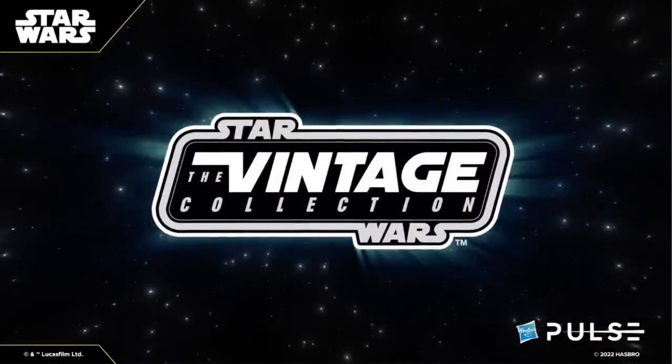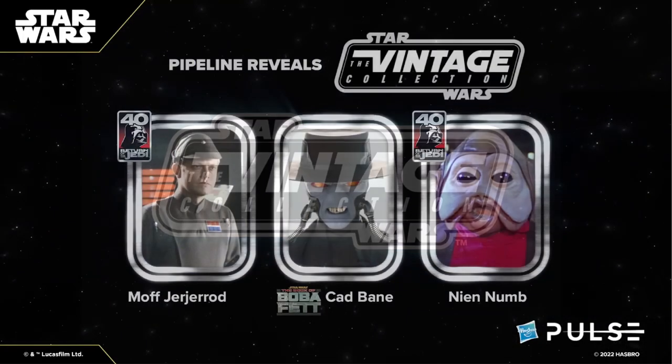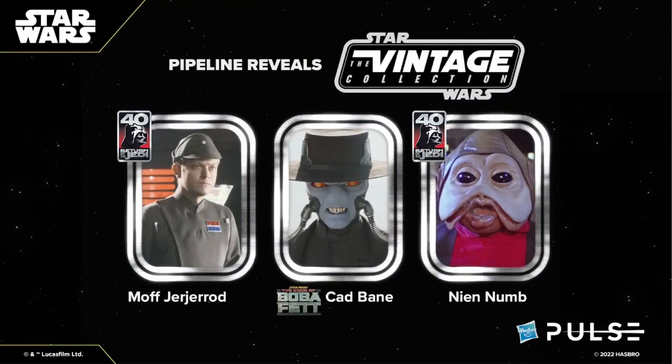After all the reveals and pre-order items, Hasbro finished the fan stream with three pipeline characters for the Vintage Collection — two of which are part of the Return of the Jedi 40th Anniversary and one from the Book of Boba Fett series. The first character in the lineup is Moff Gideon and this will be a great addition to our Imperial forces. Along with a previous announcement of Admiral Piett, we are finally starting to see Imperial officers in the Vintage Collection. Hopefully we will see more high-ranking characters such as Director Krennic and Valen Hess moving forward. Maybe Hasbro can even release a troop builder pack of generic officers as well — I think that would be really cool.